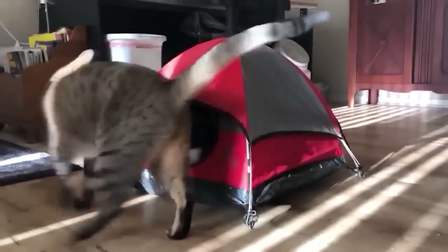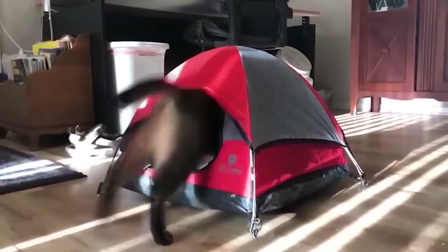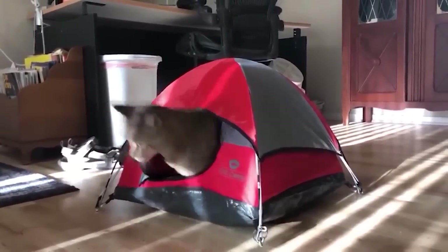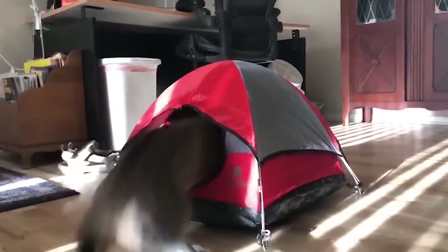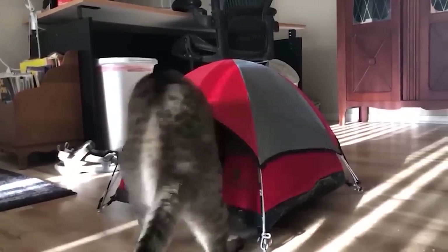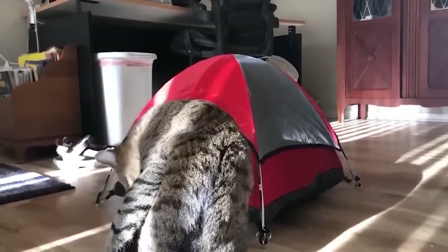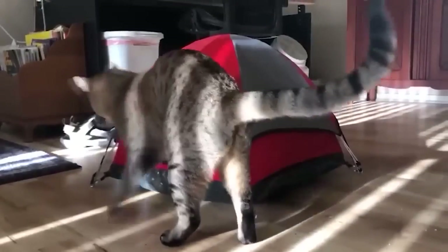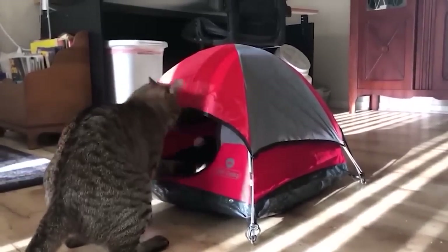Everyone needs their own personal space, and the same applies to our beloved pets. A good choice may be a pet house — cats can easily fit into it, but dogs will fit too. It is stable, does not break, has enough space inside, and is easily folded, making it an excellent option for trips to nature.